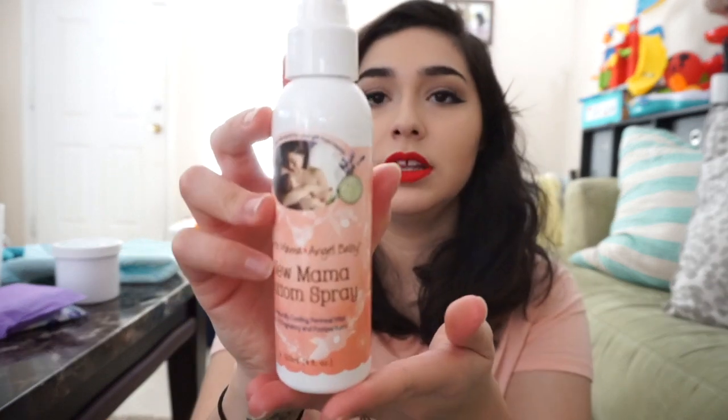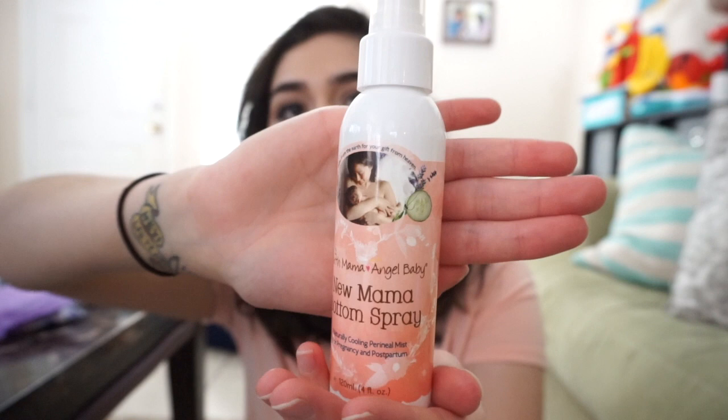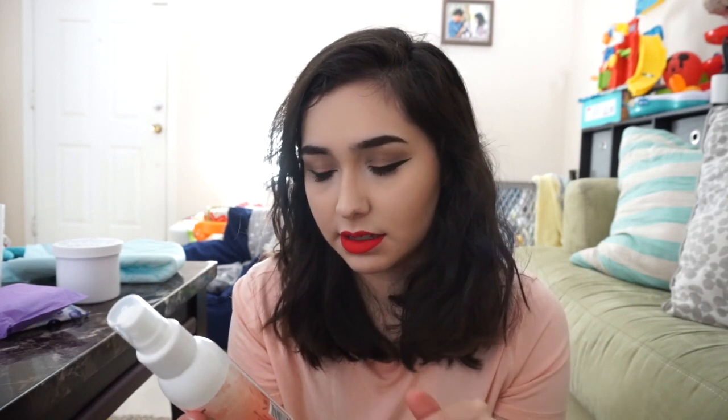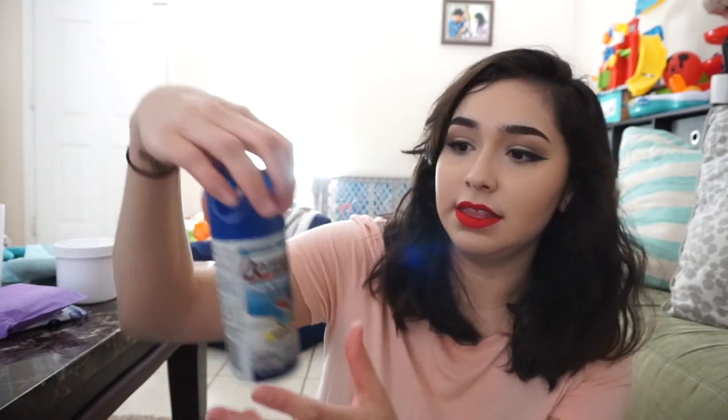The first item I purchased on my own was the New Mama Bottom Spray by Earth Mama Angel Baby. I really love this brand because it's organic and it really worked. It's a cooling spray — it has witch hazel, cucumber extract, lavender, and peppermint in it. It's very natural and soothing, because you're basically swollen down there, it stings, and you just want it to heal up nicely.